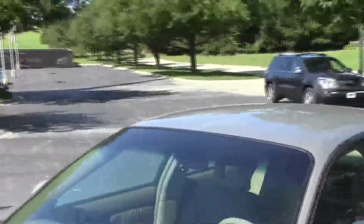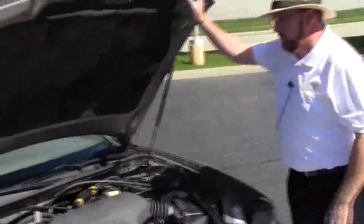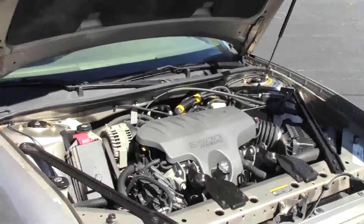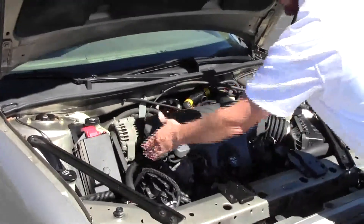Ask to see the free Carfax report and mechanical inspection sheet. Under the hood we have the 3800 Series 2 six-cylinder motor. It is front wheel drive with a centrally located fuse box and a maintenance free battery.